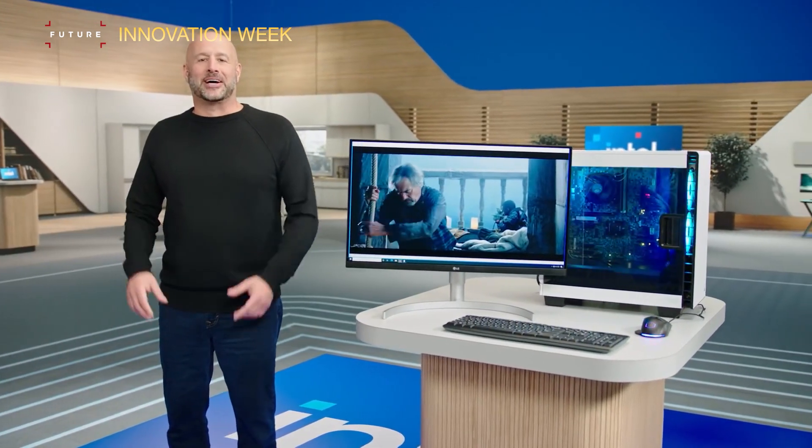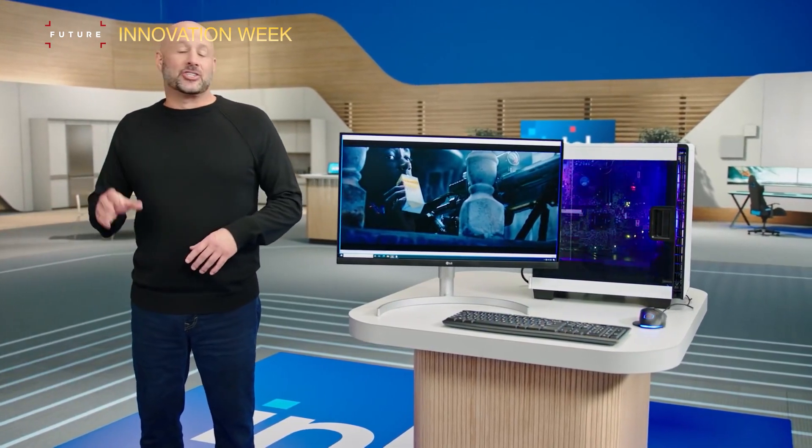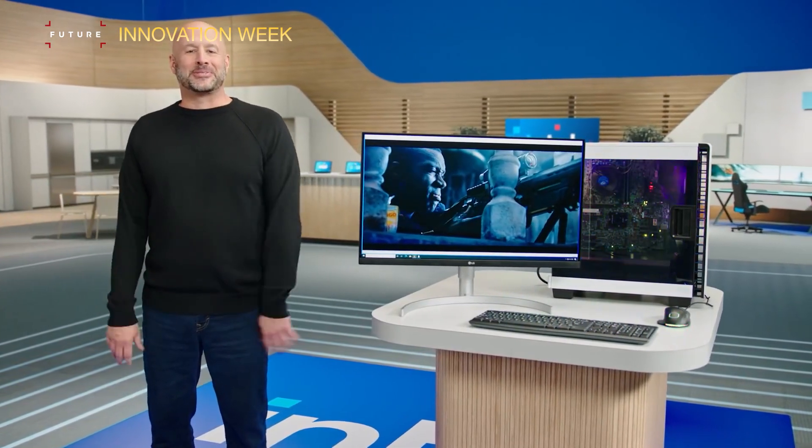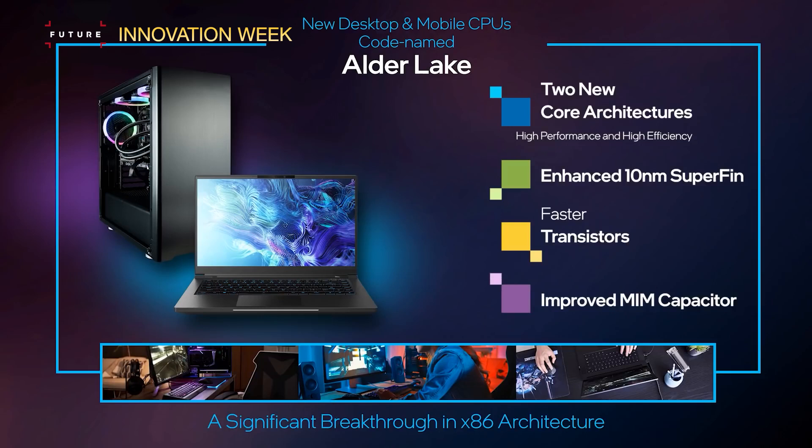Intel says Alder Lake represents a significant breakthrough in the x86 architecture, as the most power-scalable chip with its super combo of high performance and high efficiency cores baked into one product. It's basically the same big-little technique that Intel used with the Lakefield notebook chip last year. We don't really know a huge amount about the Alder Lake CPUs, aside from the basics of its hybrid design, but Intel did announce that it's built on an enhanced version of its 10nm SuperFin processor, with speedier transistors and improved MIM capacitors.